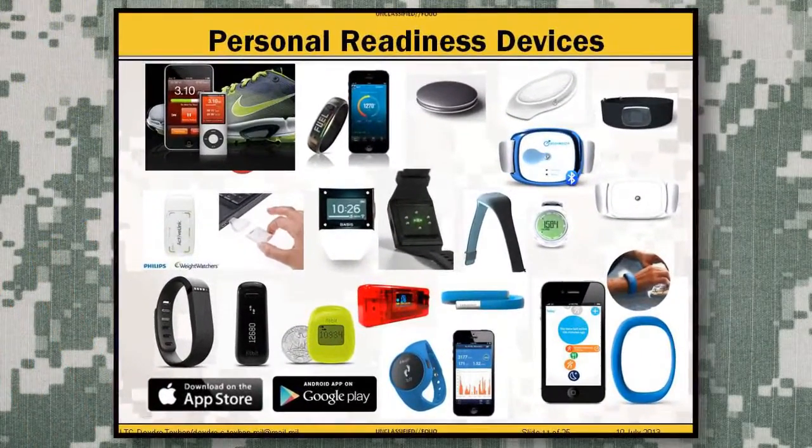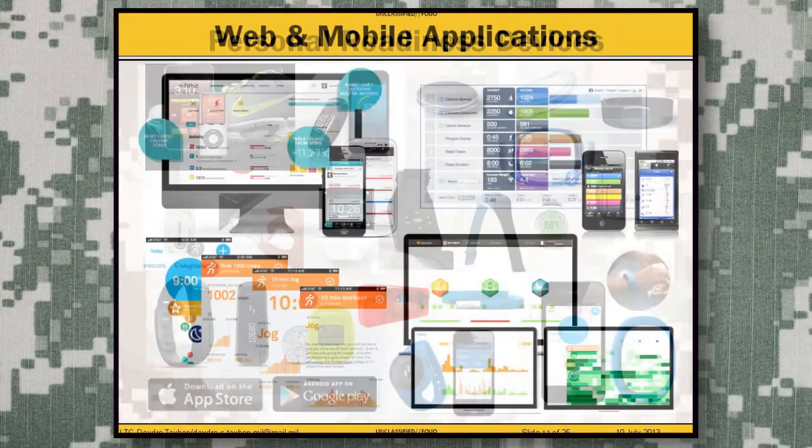What has really made a difference in enhancing activity, nutrition, and sleep through technology is the new personal readiness devices on the market. Some just track activity; others track activity and nutrition; and some do all three — activity, nutrition, and sleep. They can be as simple as a band around your wrist or incorporated into a watch. These biosensors interact with web and mobile applications to provide data in an interactive fashion, allowing you to track goals, monitor progress, receive reminders, interact with a social community, and customize what level of data you view.